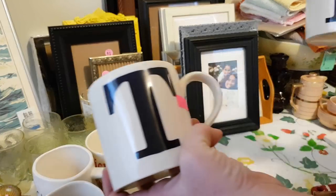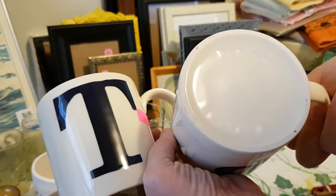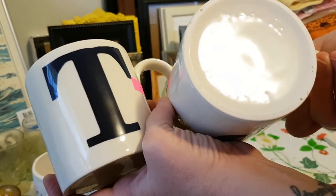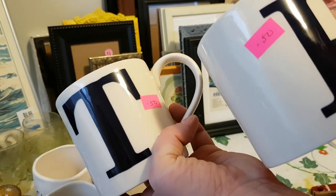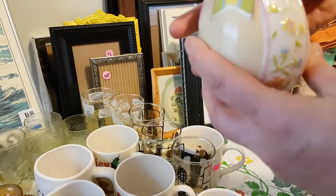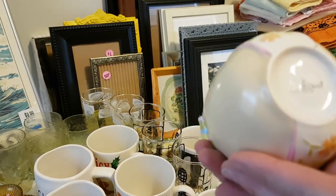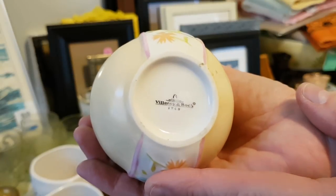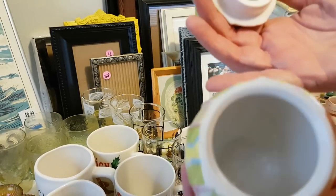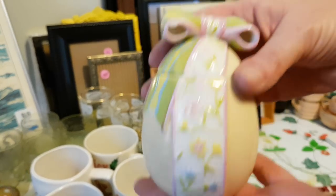I got a couple of monogram mugs — these are different from the ones I typically get; these ones are marked Made in England. They were 50 cents a piece. I also got this Easter egg, and what was interesting about it is it's Val Saint Lambert — so it's not just an ordinary Easter egg, and it's in really good shape. It's very pretty. I paid $2 for that.